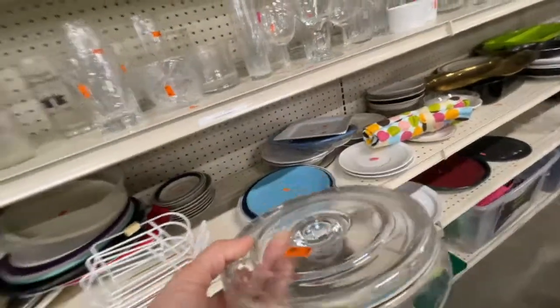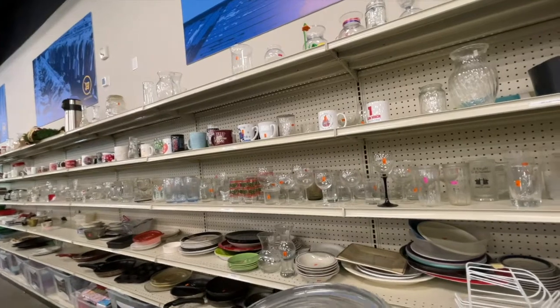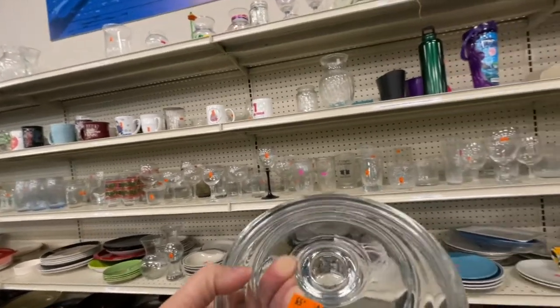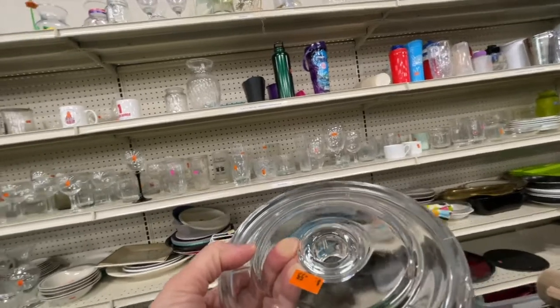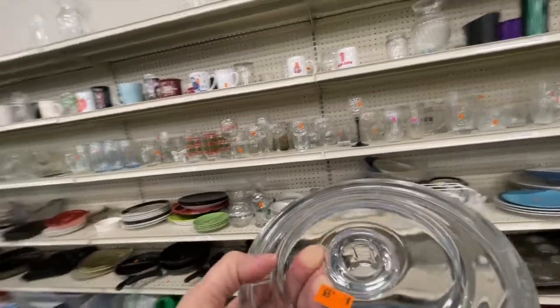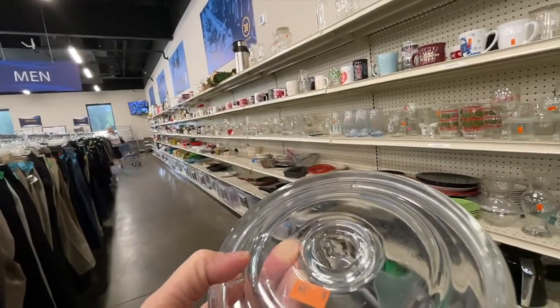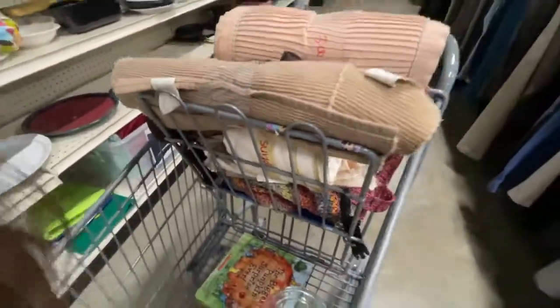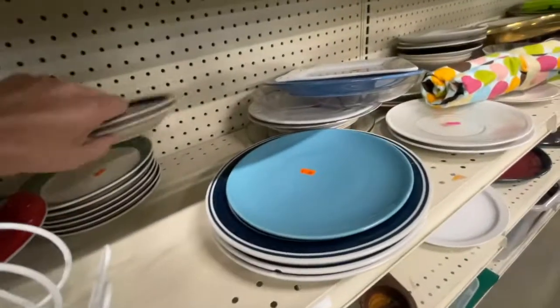I picked up this candle holder — I'm pretty sure it's a kind of big hurricane globe that goes over. I thought I'd give it a ride and think about it. I'm looking around on the top shelf — they used to put those things up there. Is there one? Nope. So that's kind of cool. It's definitely worth considering.